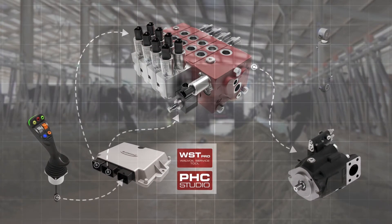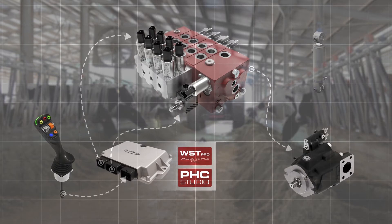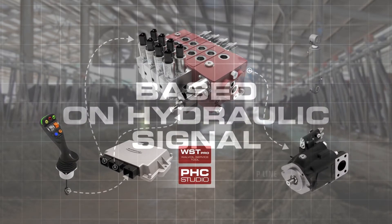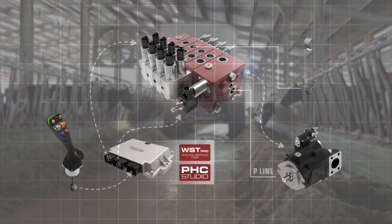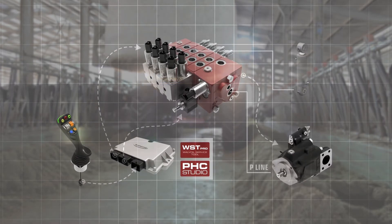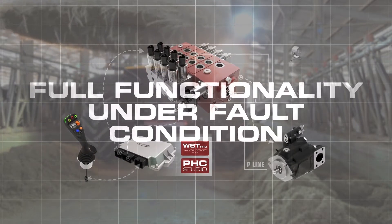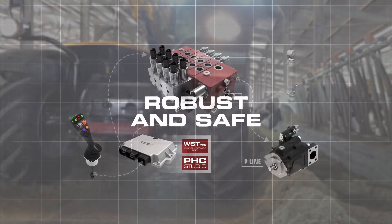Unlike previous variable standby systems with electronic devices on the pump, adaptive load sensing operates directly on the load sensing hydraulic signal, thus avoiding the complexity associated with signal digitization. The adaptive load sensing system can also provide two independent controls to increase and reduce the signal, so that in the event of faults, the system works with the natural standby of the pump, keeping full functionality. These combined aspects make adaptive load sensing an extremely robust and safe device.